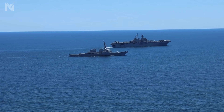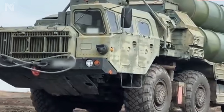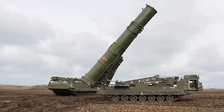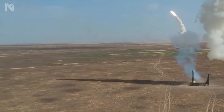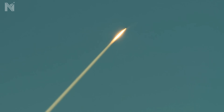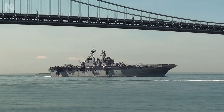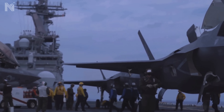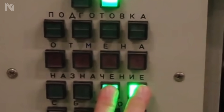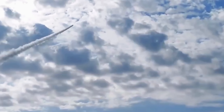At 80 nautical miles, the Iwo Jima is a sitting duck. The S-300 VM surface-to-air missile system — NATO designation Antei-2500 — has a maximum engagement range of 135 nautical miles. Do the math: 135 miles of lethality minus 80 miles of position equals 55 miles deep inside the kill box. One button press. Two minutes of flight time. Three billion dollars becomes an artificial reef.